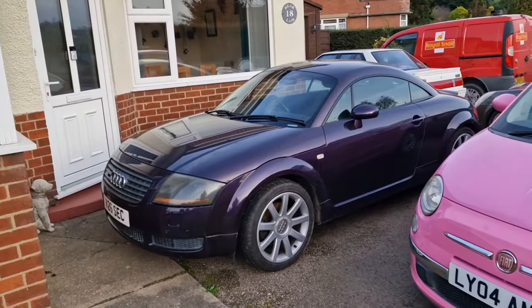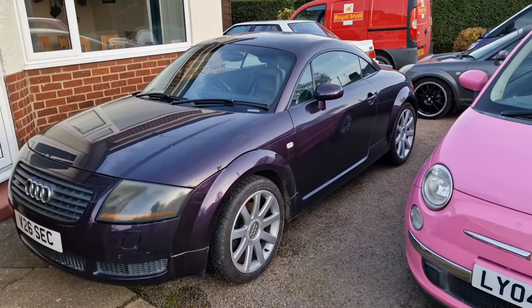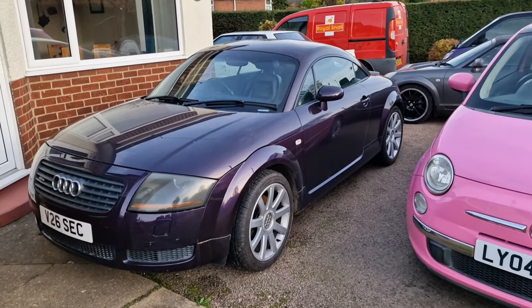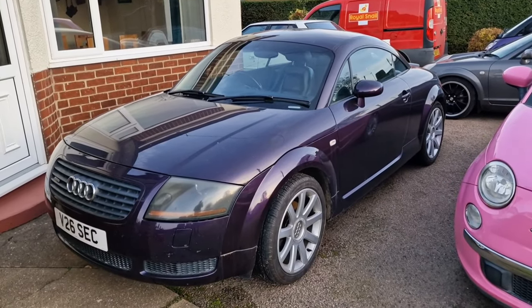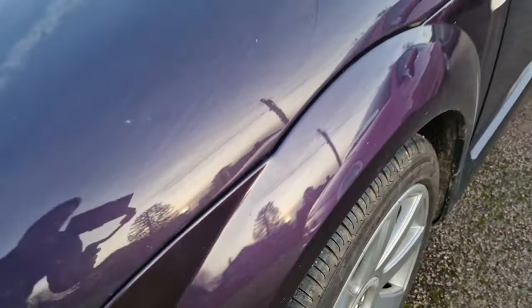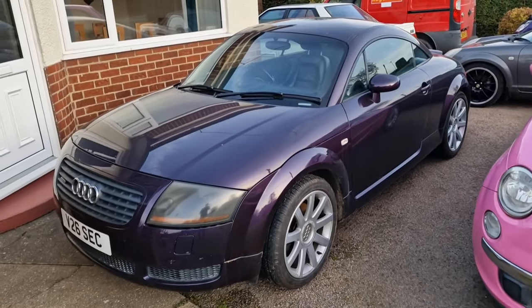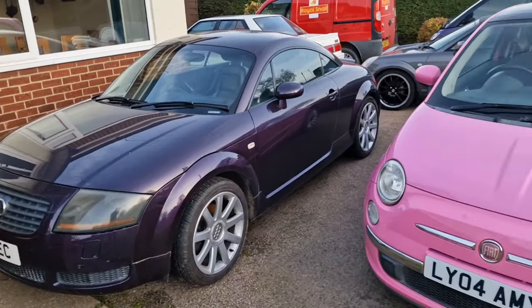Next to it is the TT. You know this TT because it regularly features on the channel. I purchased this one earlier this year and it's had a few issues, but I'm now hopefully enjoying some more faultless driving. 140,000 miles on the clock in this rather fetching but dirty at the moment Merlin purple colour. That's hopefully going to give me some great content in the spring, but I'm actually using it to commute to work at the moment as well.